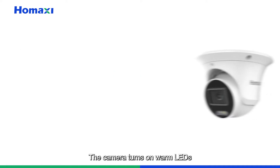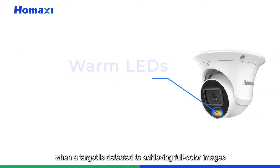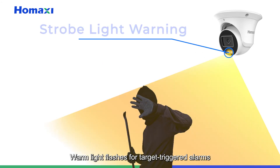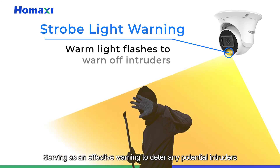When a target is detected, the camera turns on warm LEDs to achieve full color images. The warm light also flashes for target-triggered alarms, serving as an effective warning to deter any potential intruders.